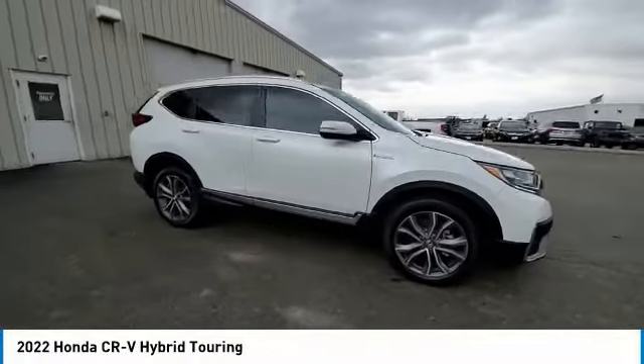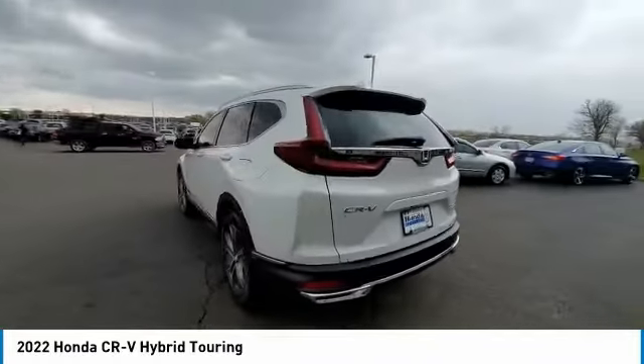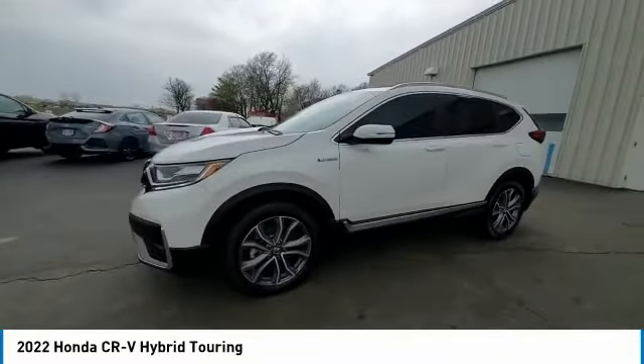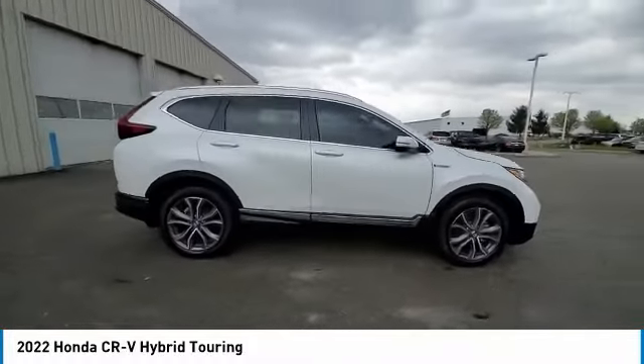Take a ride in the 2022 CR-V Hybrid. The Honda CR-V Hybrid offers a powertrain with plenty of energy, a cabin with plenty of room, and a ride with plenty of comfort. This is all in addition to the fact it's a hybrid vehicle and the additional efficiency that it offers.